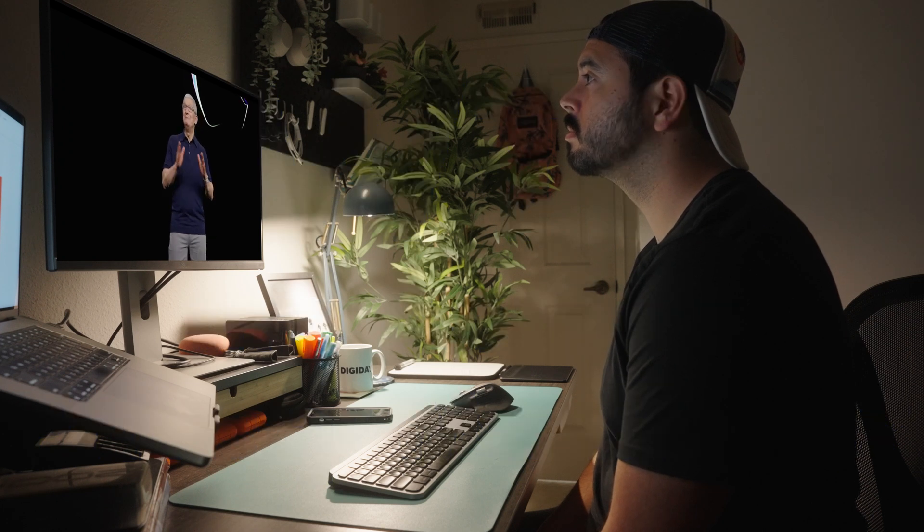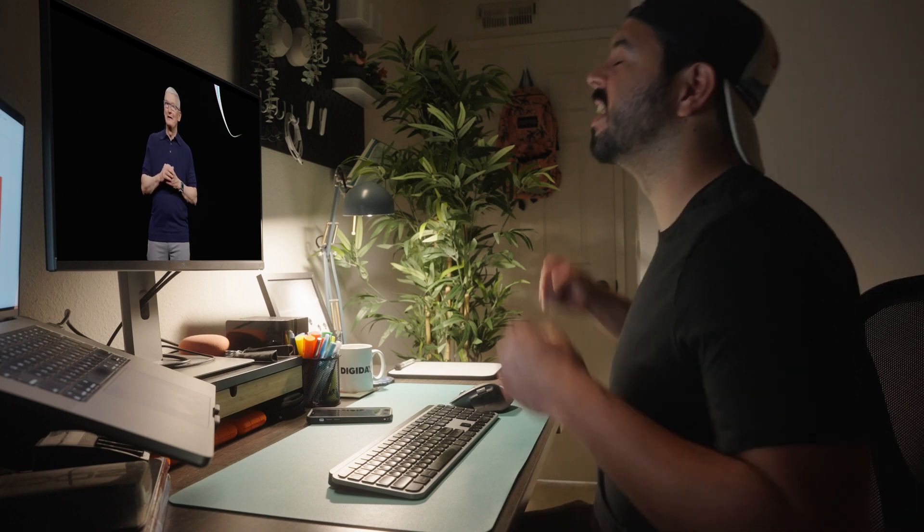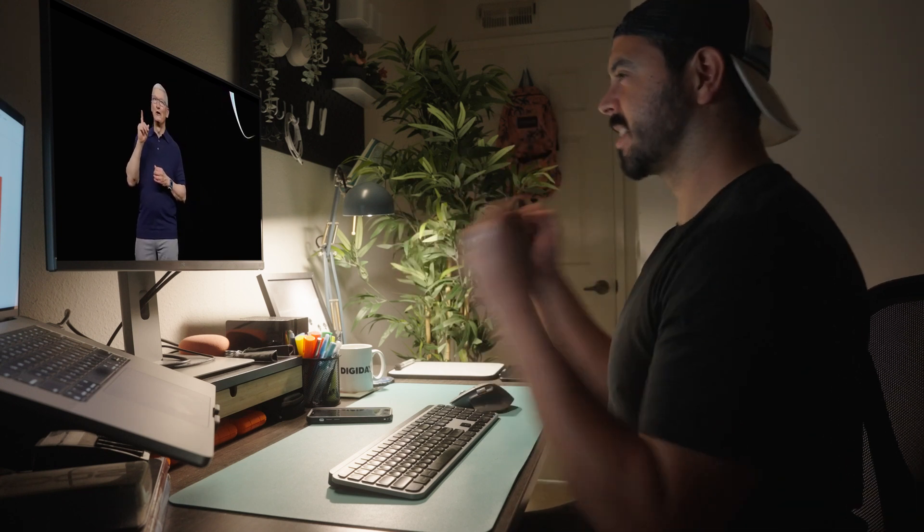It's already been a big day, but we do have one more thing. Space Goggles. Thanks, Tim. I'll take it from here.